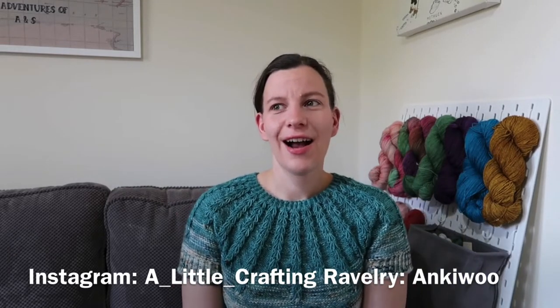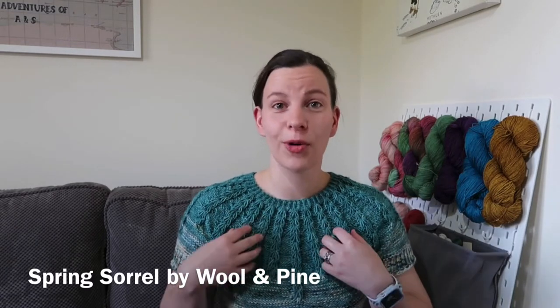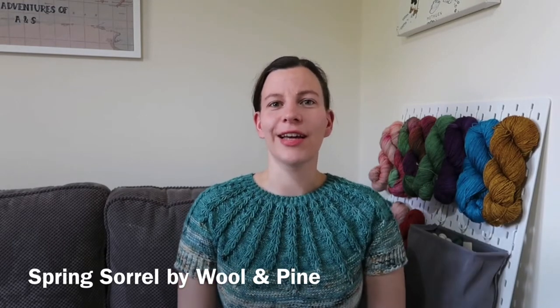I have not been that productive in terms of my knitting over the last couple of weeks, but I have finished a couple of things. I'll start off by talking about what I'm wearing, which is the Spring Sorrel by Wool and Pine. I finished this just a couple of days ago and I haven't even blocked it yet, but I have woven in some ends so that I could wear it today, and I absolutely love it.